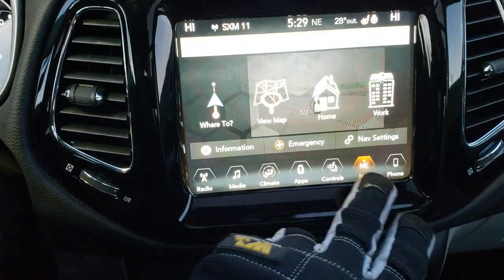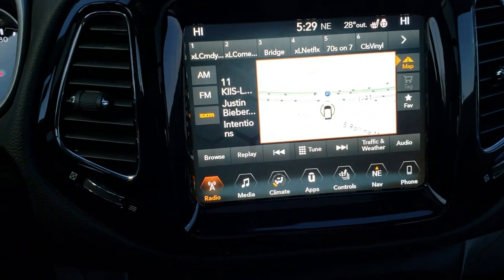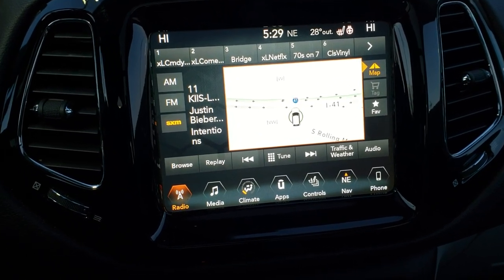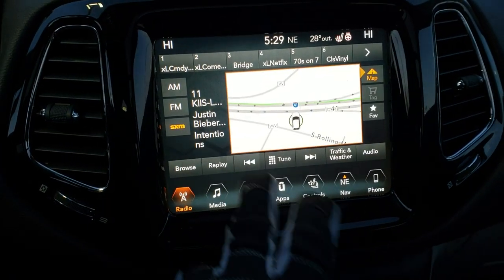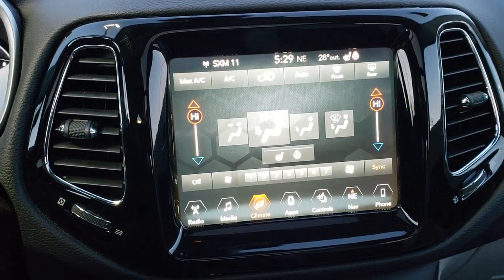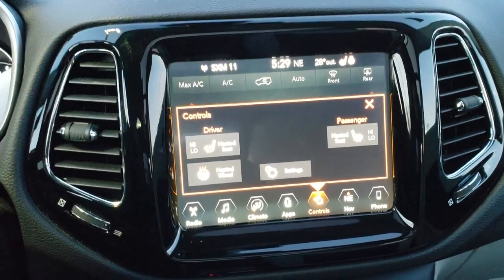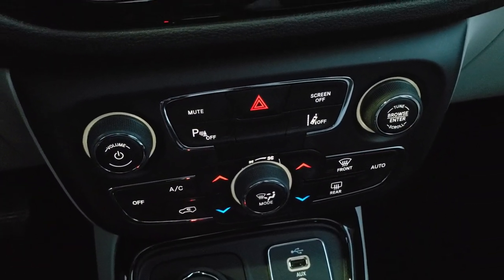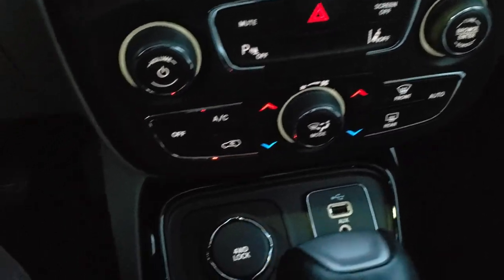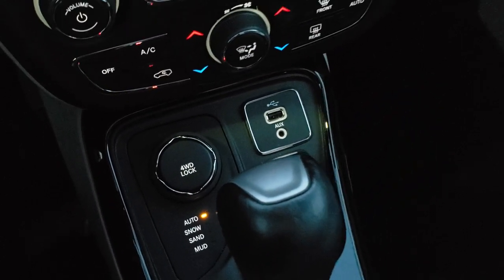This one comes with the factory navigation system. It also has AM, FM, and Sirius XM radio capabilities. This is also where your backup camera shows up. You can do your climate controls here as well — dual climate controls, direction of airflow, air conditioning and all that. You can also access the heated seats and heated steering wheel buttons. Down below you have all the manual controls with more tactile buttons, where you can turn your backup parking sensors off, lane departure warning, and dual climate controls. This is your four wheel drive system with four wheel drive lock — auto, snow, sand, and mud conditions — plus aux and a USB jack.